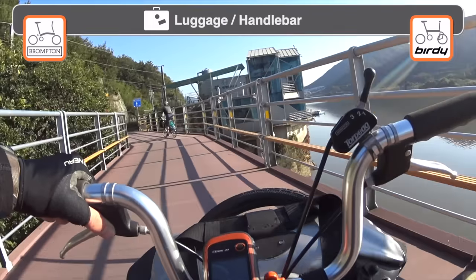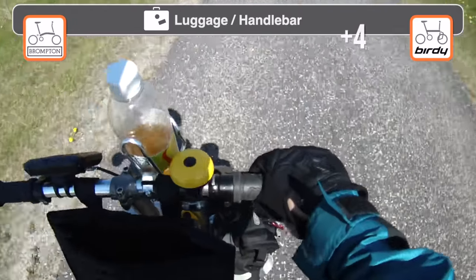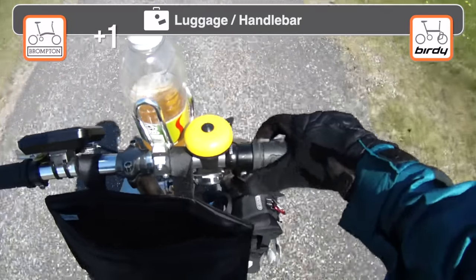Brompton's H and M type handlebars have relatively limited real estate. The conventional Birdie handlebar offers more surface area to install a GPS, a smartphone, a headlight, or a handlebar bag.